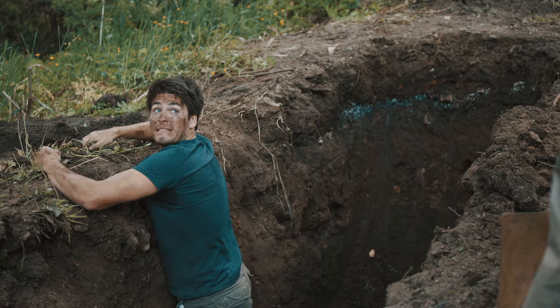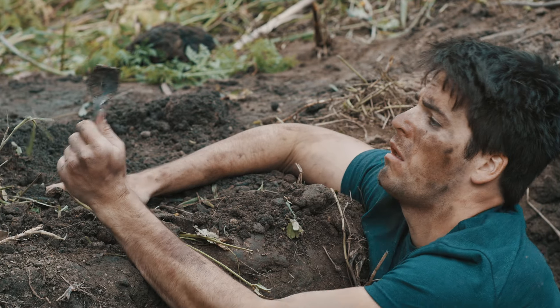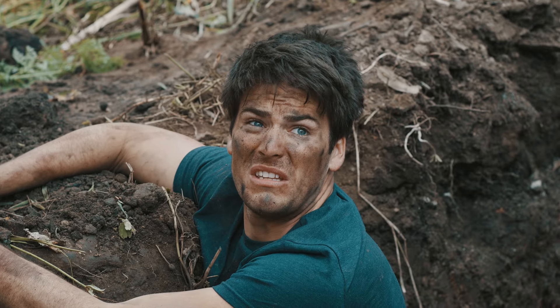Nice trench, mate. Oh, thanks. It took me longer than I thought. But three weeks ain't bad. Probably because you used a spoon. Well, it did the job, didn't it?